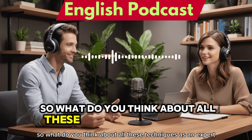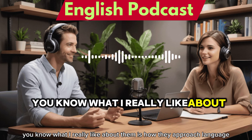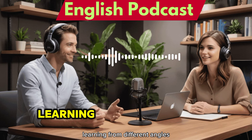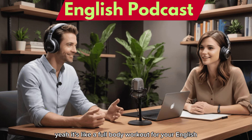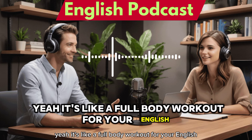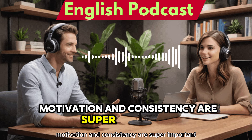So what do you think about all these techniques as an expert — do you think they would actually work? What I really like about them is how they approach language learning from different angles. It's not just about grammar or vocabulary — it's like a full body workout for your English. But you have to remember, motivation and consistency are super important.